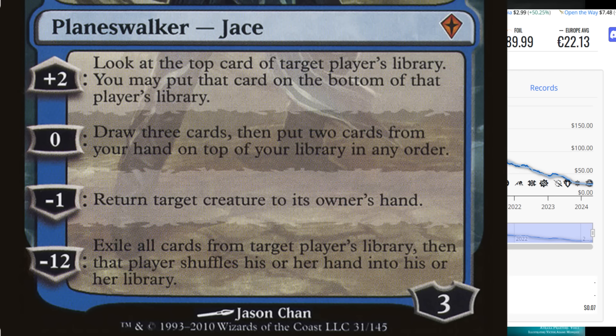For zero, you draw three cards then put two cards from your hand back on top — that's a Brainstorm every turn. Minus one: return target creature to its owner's hand — that can be offense or defense. Minus 12: exile all cards from target player's library, then that player shuffles their hand into their library. That's an insanely powerful Planeswalker. What happened is the meta got so fast that people kind of forgot this card's around, but it still exists and still has something to offer depending on what you're trying to build.